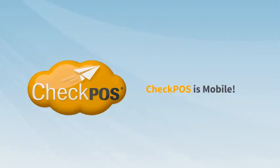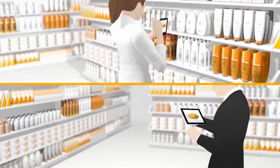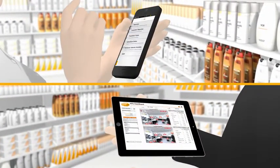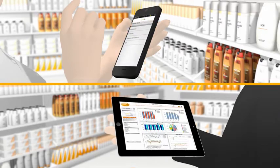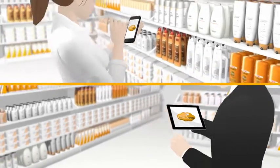CheckBoss is mobile. You'll be able to gather information and upload it online using the exclusive CheckBoss mobile app, allowing you through the use of a smartphone or a tablet to enter information into the system in real time. Even offline, you'll be able to work with CheckBoss at all times.